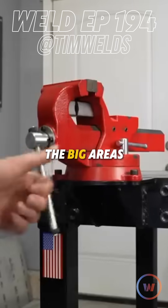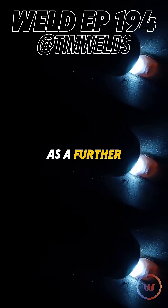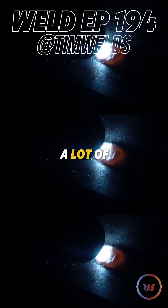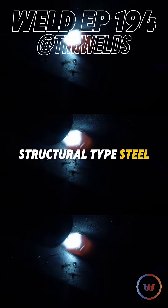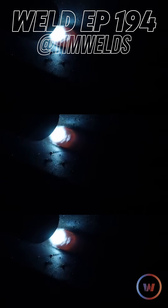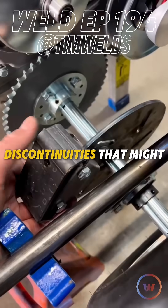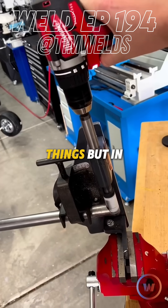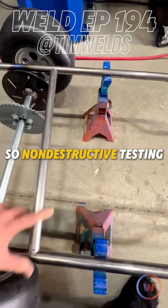One of the big areas I saw a lot of people pursue as a further step in their careers is inspection. You can go down the inspection path. A lot of people are familiar with what CWIs do on structural steel — certified welding inspectors basically measure the size of welds and visually inspect for discontinuities that might be too big and be a defect. But in aerospace, a lot of it is done with NDT — non-destructive testing.